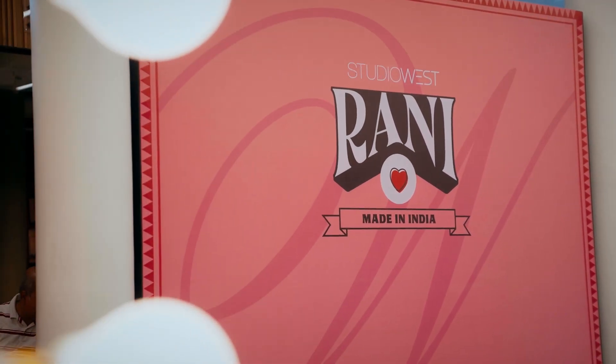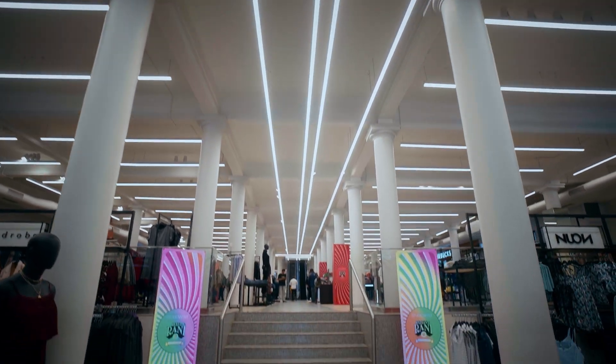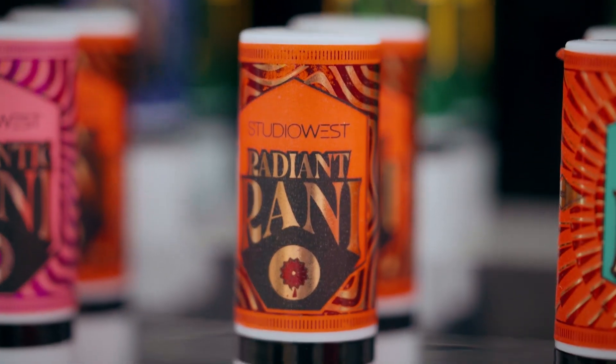Hi guys, we're here at the Westside store for the super exciting launch of their Studio West Rani collection. The products are great — I've used them on myself and I can't wait to see what's happening over there in the competition.